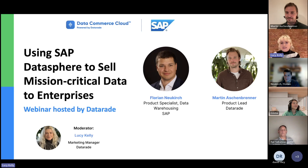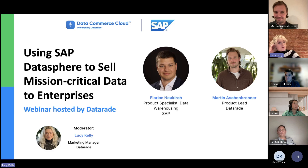Our other speaker today is DataRaid's own product lead, Martin. Martin joined us at the beginning of 2023, and he is responsible for our two core products, Data Commerce Cloud and DataRaid Marketplace. Prior to joining us at DataRaid, Martin worked at DFL for four years, and he was responsible for improving customer personalization and probability insights. So again, Florian and Martin, thank you so much for spreading your pearls of wisdom in our webinar today.